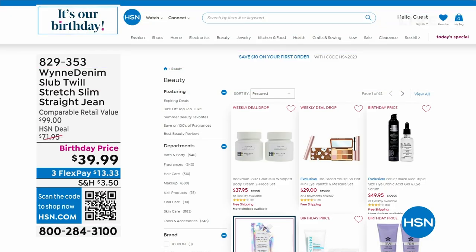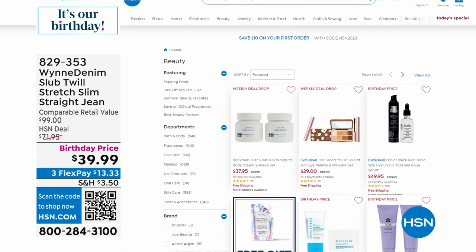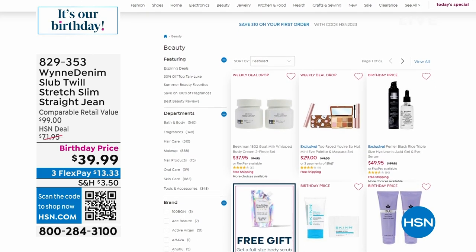These don't bag out. Stretch is important, but recovery is more important. They have the perfect amount of stretch and they're still more on the classic side when it comes to denim. Take a look at them on hsn.com.